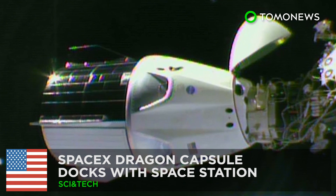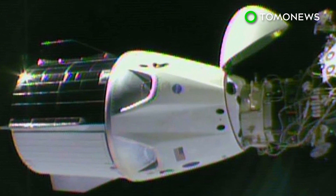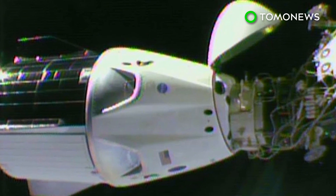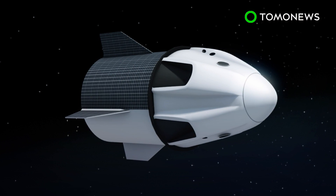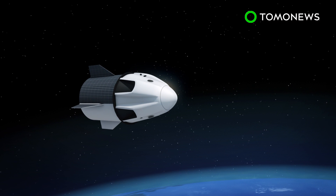An unmanned SpaceX Dragon capsule has successfully docked with the International Space Station as part of its demonstration mission. According to Reuters, the 16-foot-tall Crew Dragon capsule was launched atop a Falcon 9 rocket from Florida's Kennedy Space Center at 2:49 a.m. and deployed into orbit 11 minutes later.